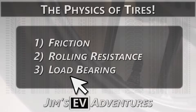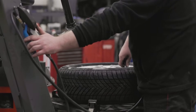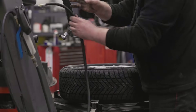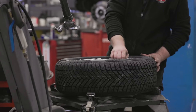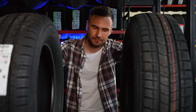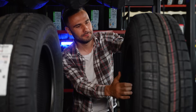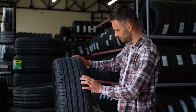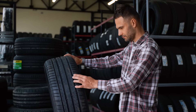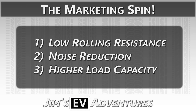Finally, there's load bearing. Tires need to support the weight of your vehicle. EVs do tend to be heavier due to their batteries, but normally only about 10 to 20 percent heavier — not twice the weight as some claim. This doesn't require special tires; it simply means you need to choose the right load rating. A heavier EV is no different from a heavier truck or SUV needing sturdier tires.